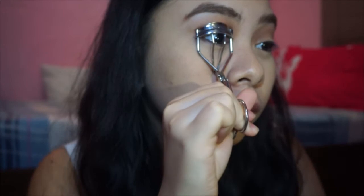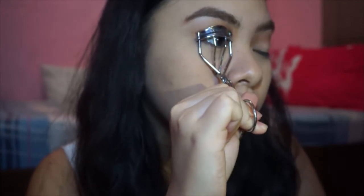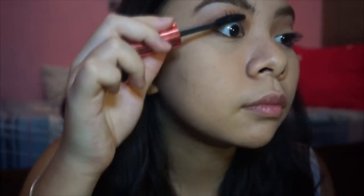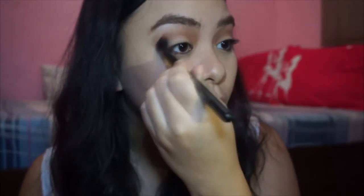I'm just gonna curl them and add some generous coats of my Maybelline Hyper Curl Volume Express Mascara since Catherine evidently didn't have any false lashes on. And I'm just gonna blend the eyeshadows even more.